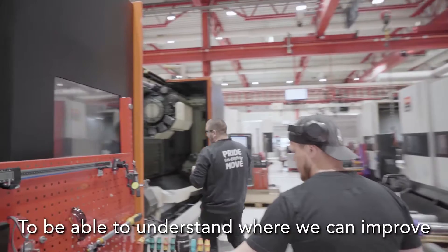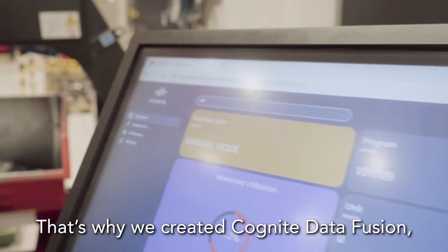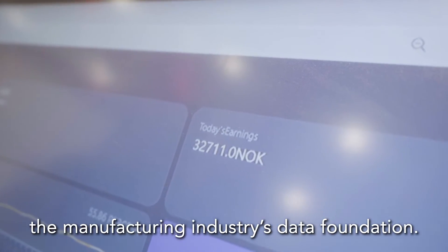To be able to understand where we can improve and how to achieve success, we need a lot of data. That's why we created Cognite Data Fusion, an industrial data ops platform that powers the manufacturing industry's data foundation.